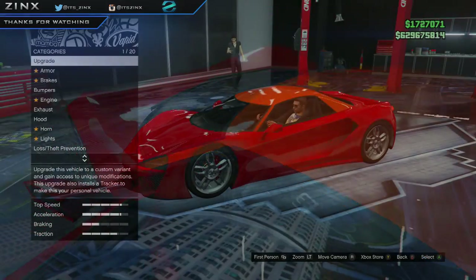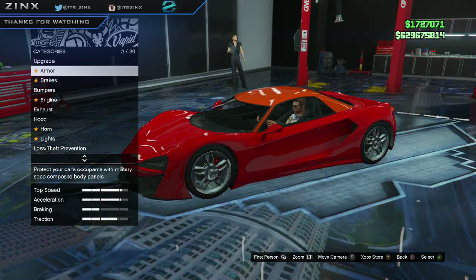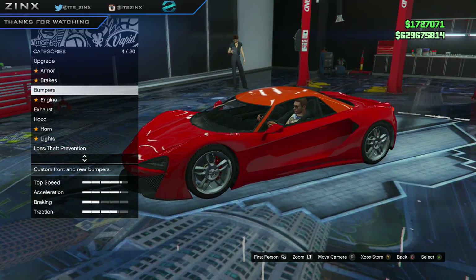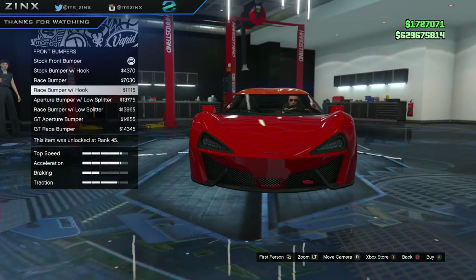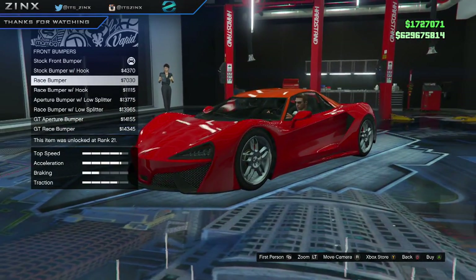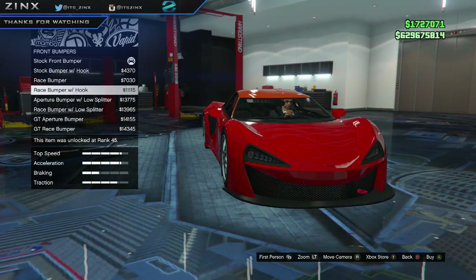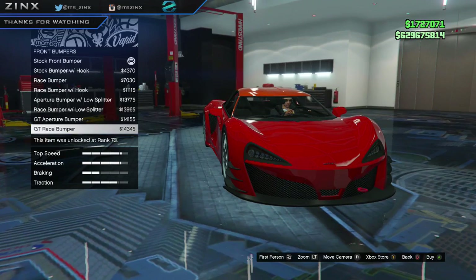We're going to be going over the visuals of the stock version. There are quite a few bumpers — I really like these actually. I would describe them as definitely more race style, not really street style or luxury style, that's for sure.